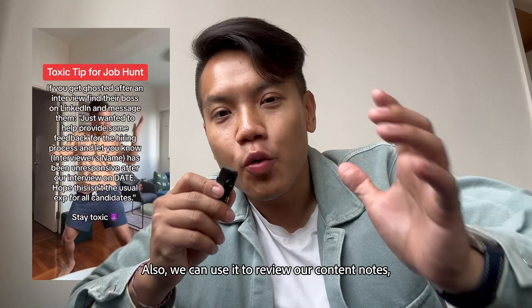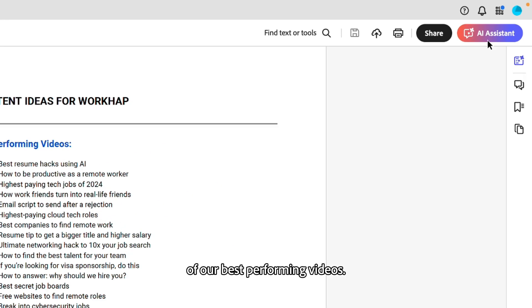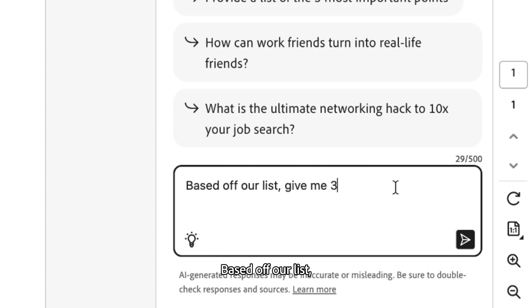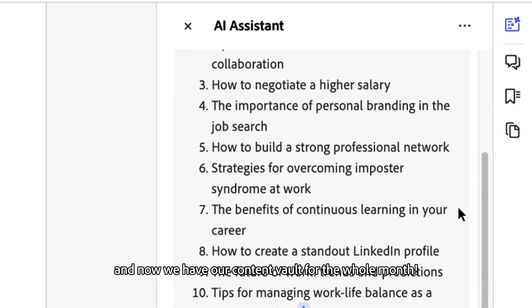Also, we can use it to review our content notes, and it gives us ideas for future videos. We do this by uploading our list of best performing videos, clicking on AI Assistant in Adobe Acrobat, and entering the prompt: based off our list, give me 30 more content ideas to use on social media. And now we have our content vault for the whole month.